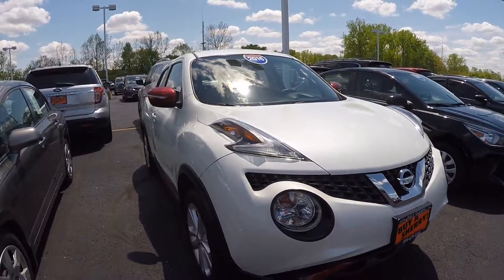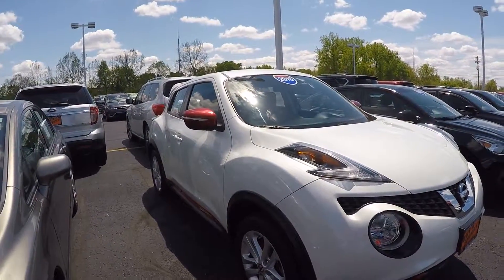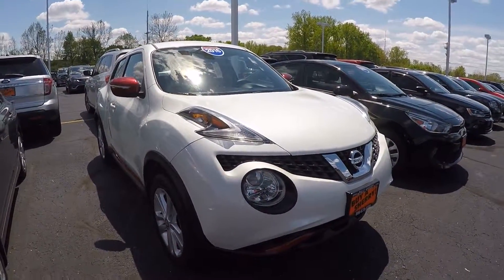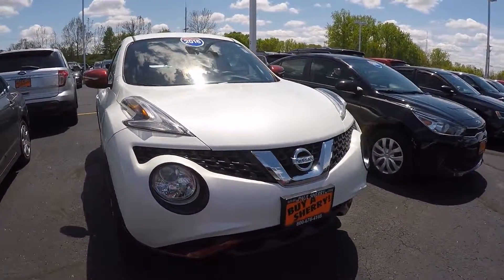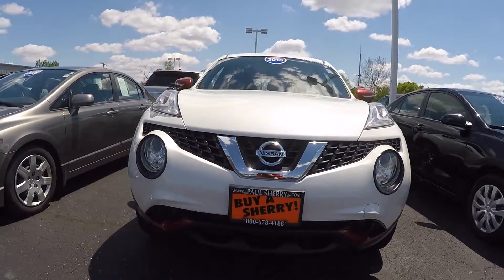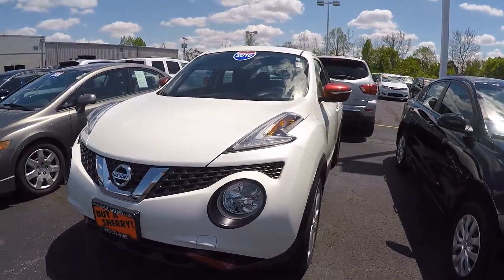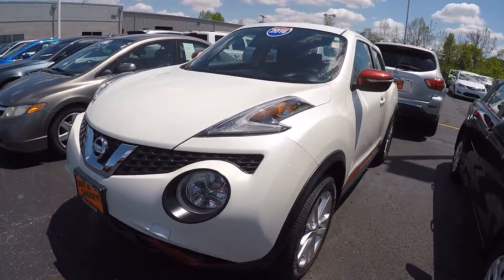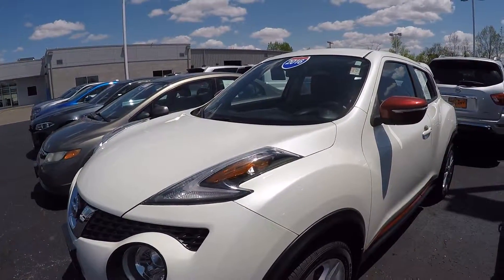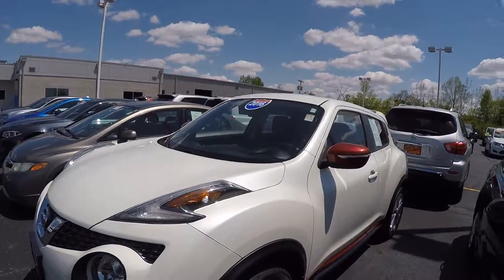If you have any questions on this beautiful Nissan Juke S all-wheel drive, or on any vehicle you've seen on the lot or on the internet, please do not hesitate to give us a call at 1-800-678-4188. Again, my name is Kevin Pryfkel from Paul Sherry Chrysler Dodge Jeep and Ram in beautiful Piqua, Ohio. As always, thank you for the opportunity and have a beautiful day.